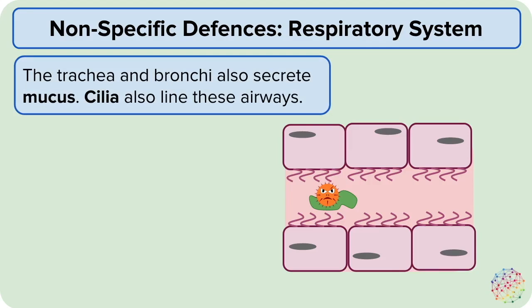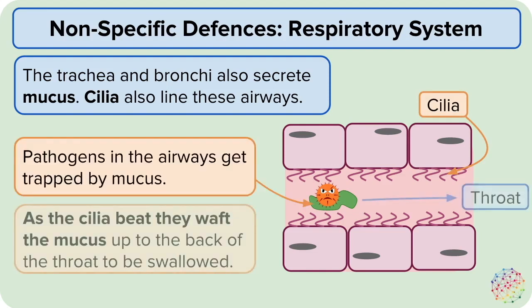The lining of both the trachea and the bronchi is also covered in cilia. These are tiny hair-like projections from the cells that line the airways. The cilia beat, which wafts the mucus to the back of the throat where it can then be swallowed.